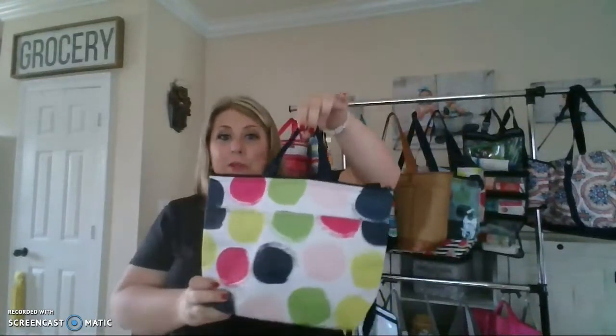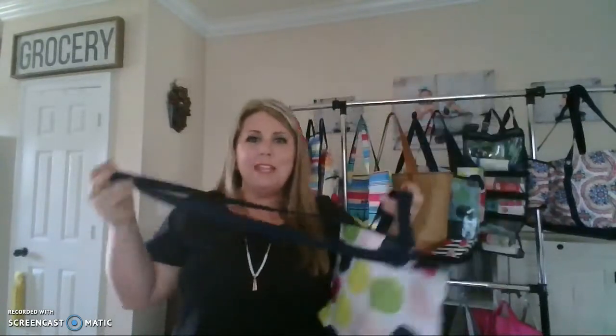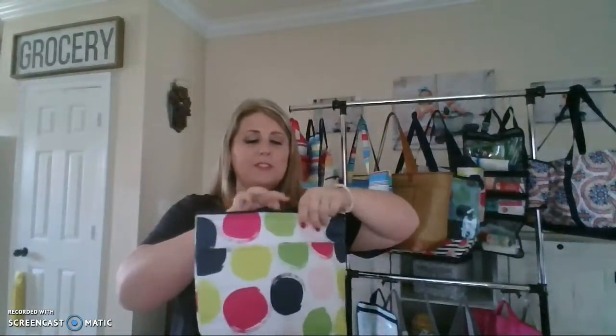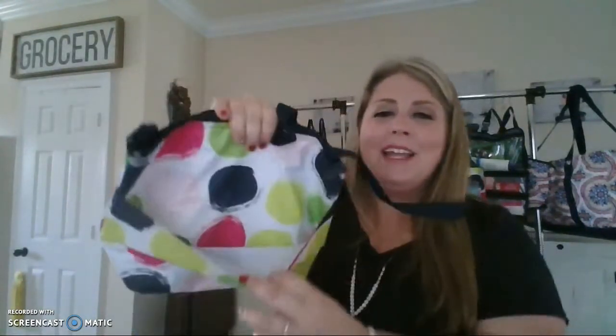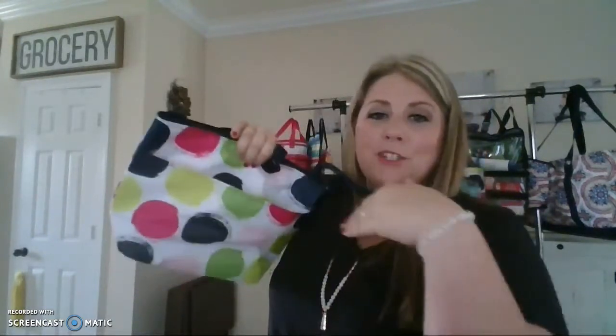Super cute — this is one of our new prints coming out as well. And who doesn't love being hands-free with a thermal? It almost kind of looks like a purse. Does anybody sneak snacks into the movie theater? Because you're going to want this crossbody if you do that. It also has a pocket up front for your keys or your phone, or whatever you need to be able to grab fast. So be sure to check it out at jamiesblessingbags.com. Have an awesome day!